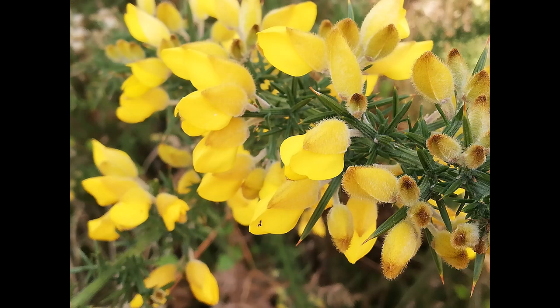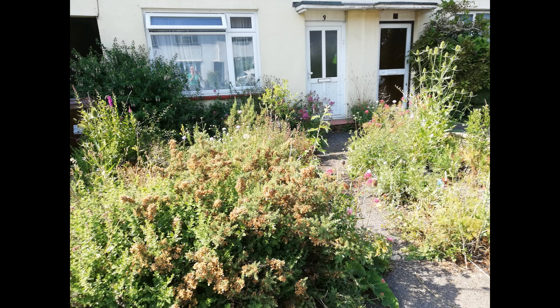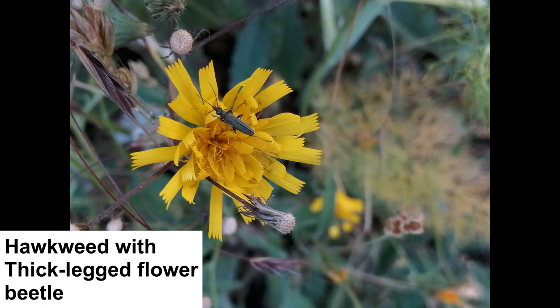Gorse is spiky and dense and provides spiders with anchor points for their webs. In flower are also a bluebell, great pyrocynth, field forget-me-not and rosemary. By late June the garden looks overgrown and the gorse has gone to seed, but other flowers have reached maturity and the invertebrates can take advantage.